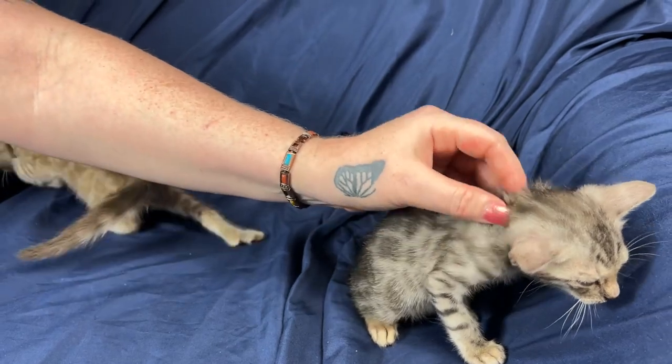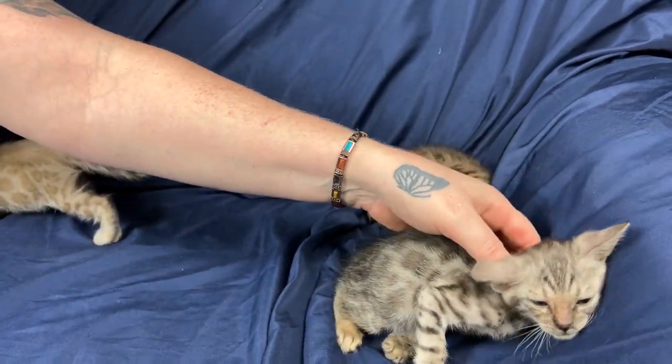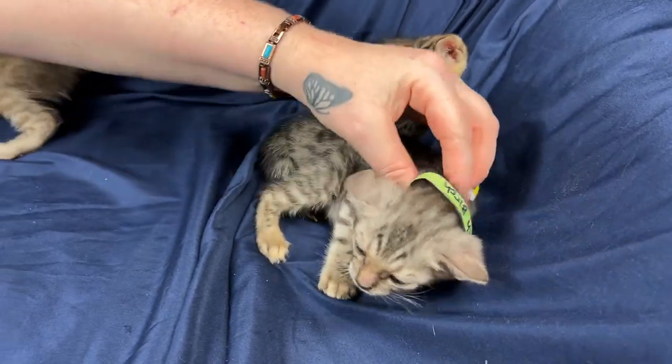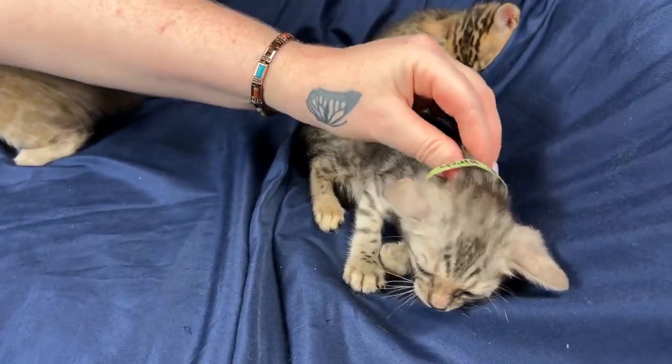These guys are obviously very susceptible to the shoulder rubs — the shoulder rubs that we like to do. I mean, who doesn't like shoulder rubs?